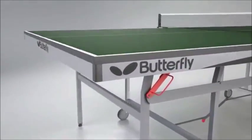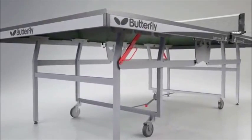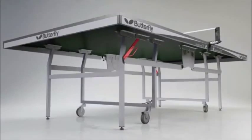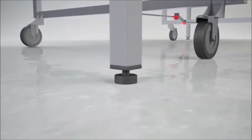The 22mm Top is protected by a steel rim and is supported by a very strong undercarriage which has four wheels, two of which have brakes for use in the playing and storage positions. A perfectly level playing surface is guaranteed with height adjusters on each leg.